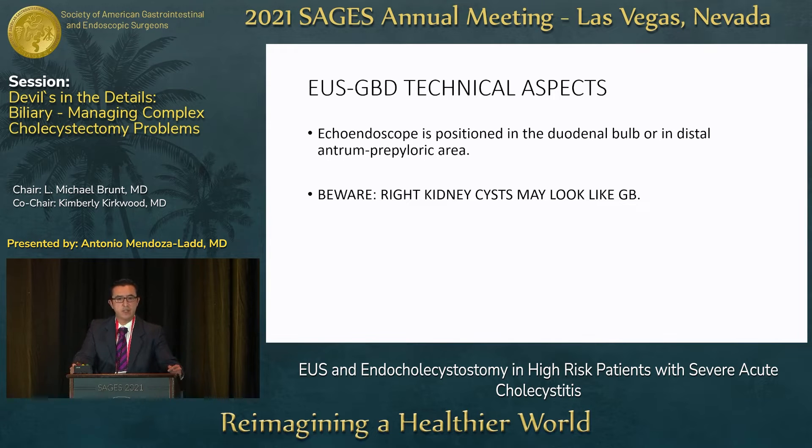Typically, we place the echoendoscope in the duodenal bulb or prepyloric area. We prefer the duodenal location because there are lower migration rates compared to draining from the stomach. However, be aware that when the echoendoscope is in that position with increased torque, right kidney cysts can look like gallbladders — you must make sure not to accidentally puncture a cyst.